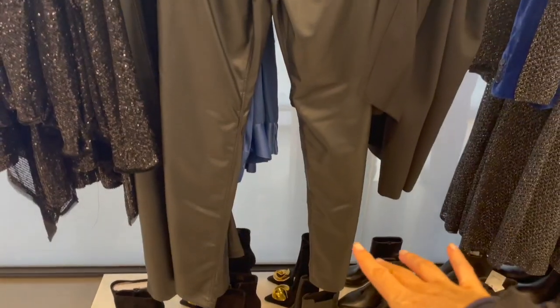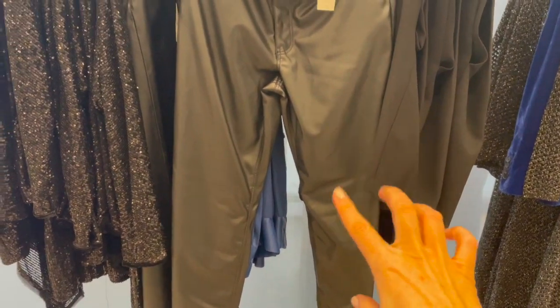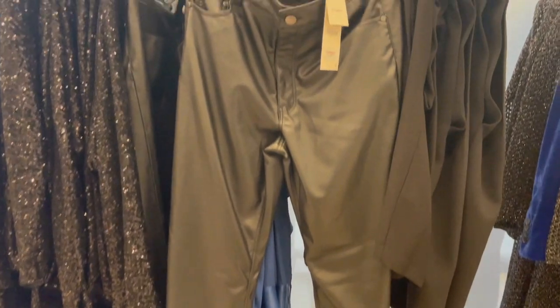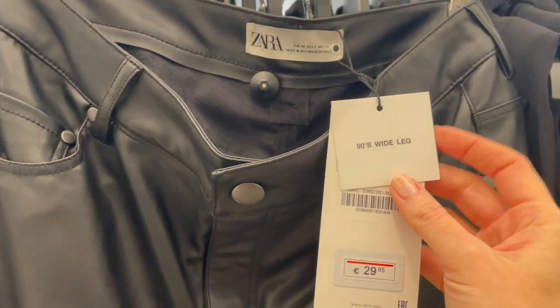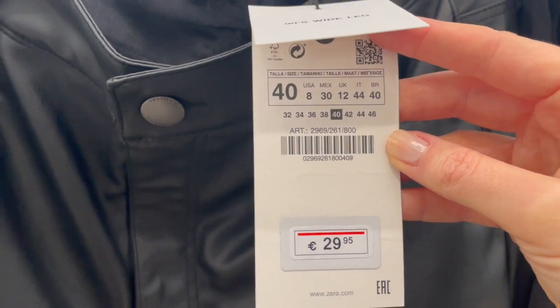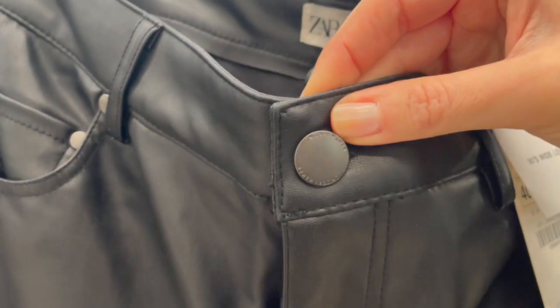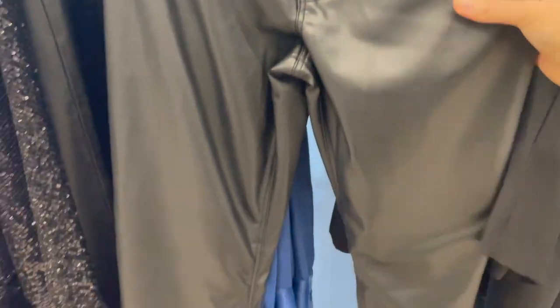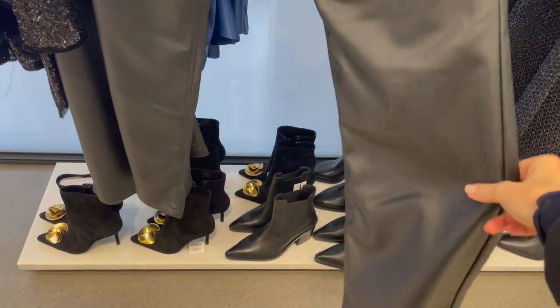Here we have some faux leather pants — quite cool. I like these pants; they have this 90s wide-leg vibe. They're €29.95, with a button detail. Yeah, quite a cool little trouser.